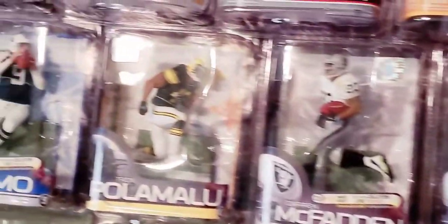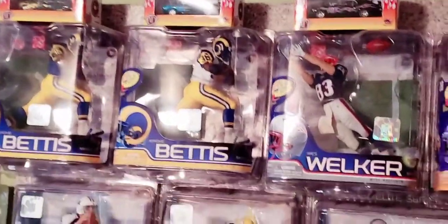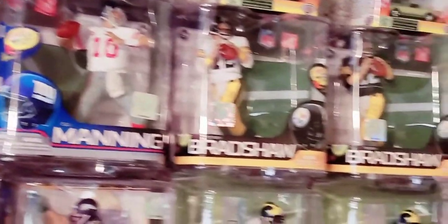Continuing on here is the Troy Polamalu retro jersey exclusive, Tony Romo Chase. And then up top there you see Jerome Bettis Regan Chase, Wes Welker, Adrian Peterson, Brandon Marshall Regan Chase figure, Eli Manning Chase, Terry Bradshaw Regan Chase. Once again, big names of both past and present.